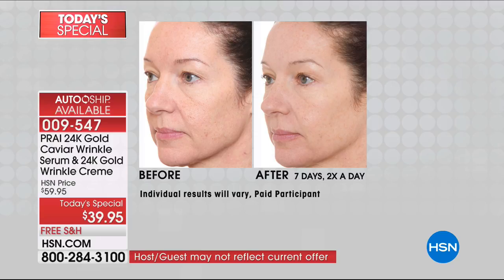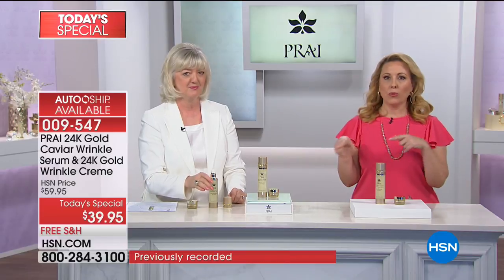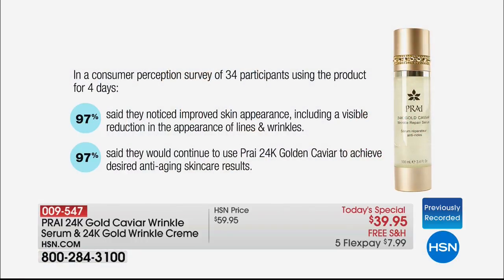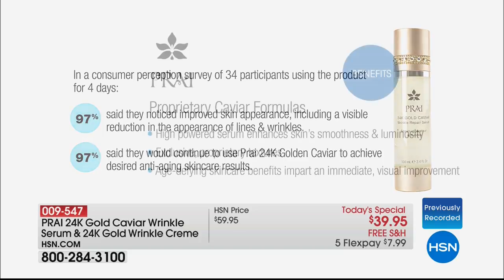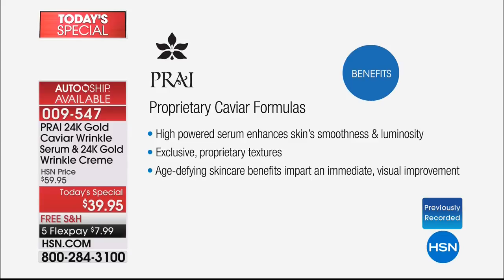You're going to test it for a week and get this gorgeous lit-from-within look. When you see the before and afters, they all say after seven days. We tried it on people for four days — in a consumer perception survey of 34 participants, 97% said they noticed improved skin appearance, including a visible reduction in lines and wrinkles. And 97% said they would continue to use Pry 24 Karat Gold and Caviar to achieve desired anti-aging results.